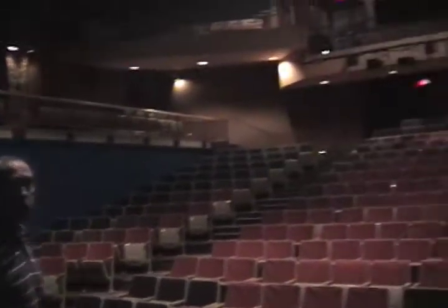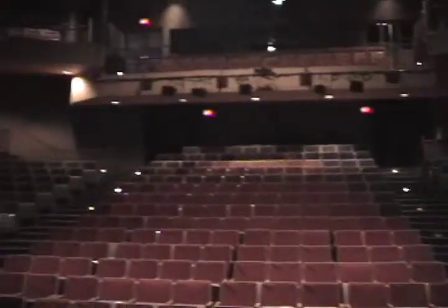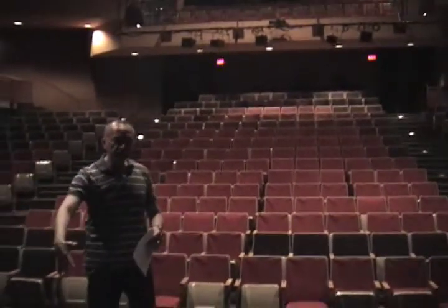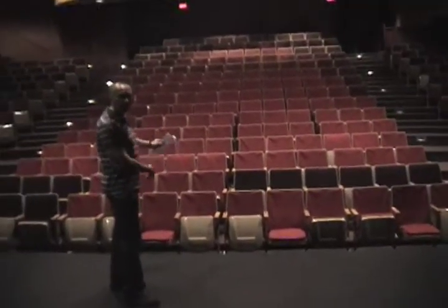Follow me up onto the stage. This is what the theatre looks like if you're an actor on stage — you can see it's a big house but it's also pretty intimate. The seats aren't really very far away. Next season we're going to move this stage forward for a couple of our plays.